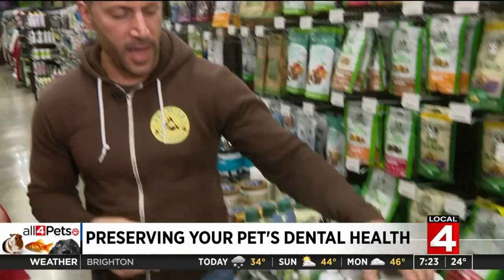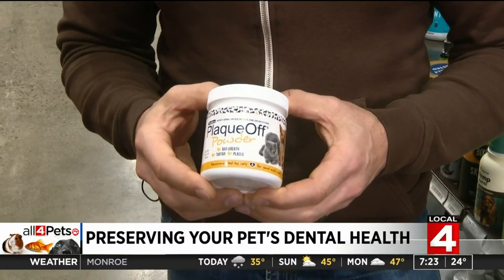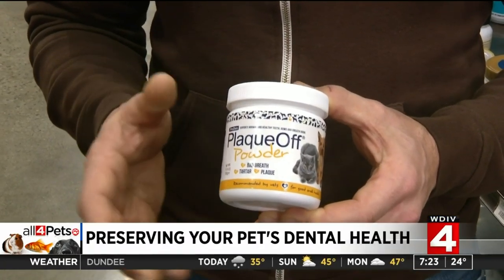Is there something you could do daily? Absolutely. One of the best products we have and have always been very proud of selling is the Plaque Off powder. ProDent makes this and it's just an enzymatic seaweed — it's all natural and can be added to the cat or dog's food daily.